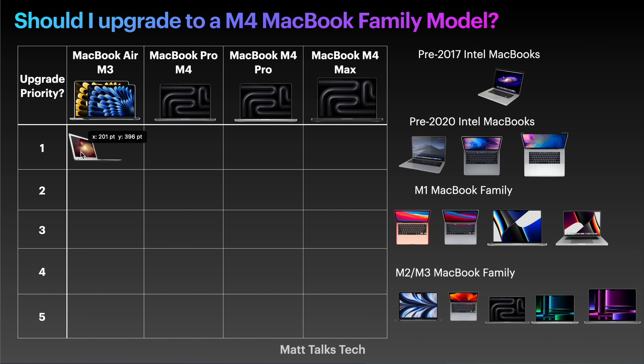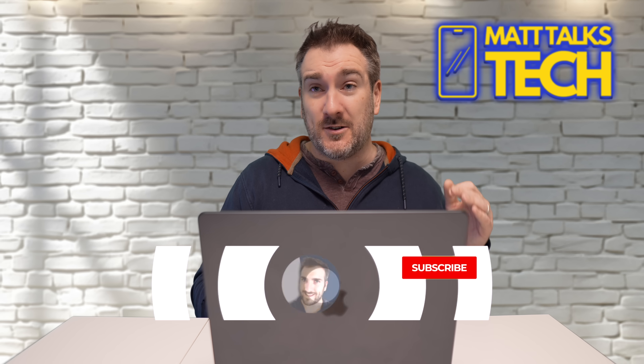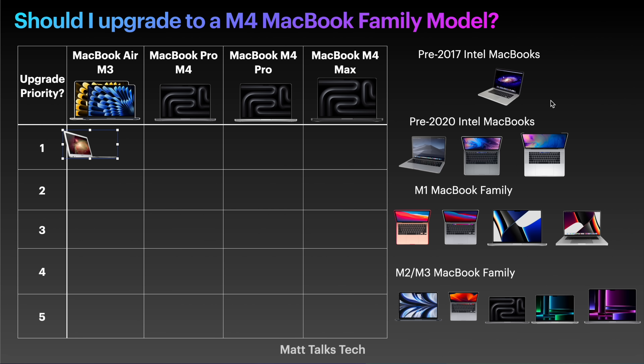This is top priority — what you should be looking to get is probably one of the new MacBook Air M3 models, especially since they come with 16 gigabytes of RAM as the base amount. This is what I'd be considering getting right now. Like I said, you're not getting all the latest macOS updates, not really any security updates, and a lot of software out there will stop supporting these older versions of macOS.